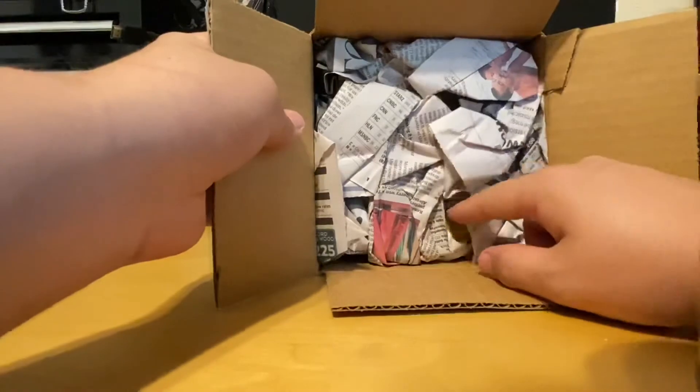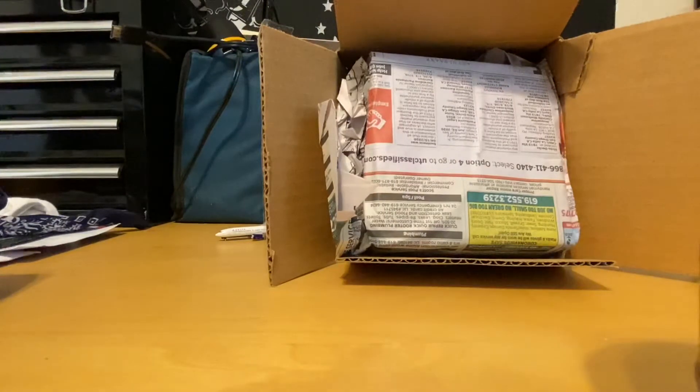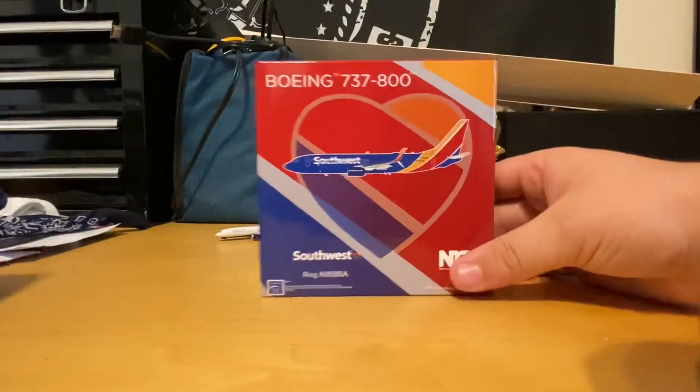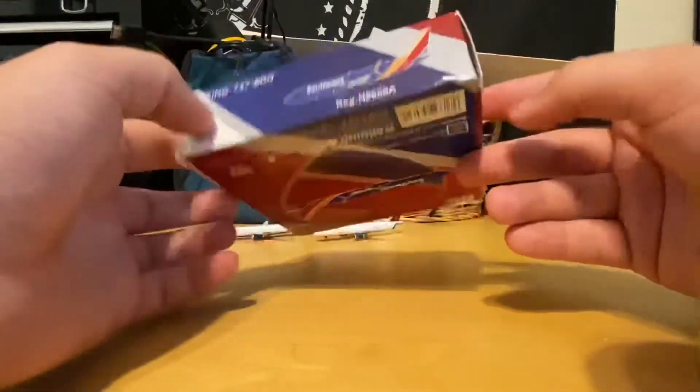Waffle Collectibles does a pretty good job at keeping the model protected — that's the word I was looking for. It is wrapped in some newspaper. Oh yes, there it is baby — the 1 to 400 scale NG Models Southwest Airlines Boeing 737-800 in the new livery. Goodness gracious, this is absolutely gorgeous. I love the box art on this — it's got the Southwest heart on it and a much more zoomed-in version showing all the different colors: the yellow, the red, and the blue, along with the aircraft. Just absolutely beautiful.